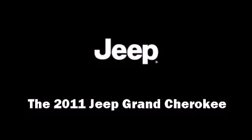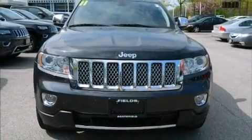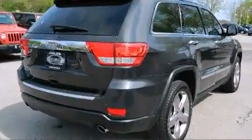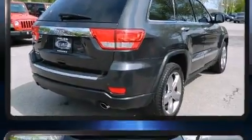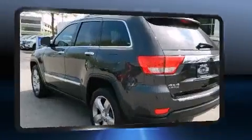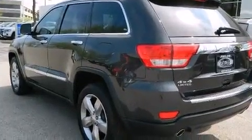Discerning drivers will appreciate the 2011 Jeep Grand Cherokee. With fewer than 25,000 miles on the odometer, this four-door sport utility vehicle prioritizes comfort, safety, and convenience. It's equipped with tons of terrific amenities, but it won't break your budget.